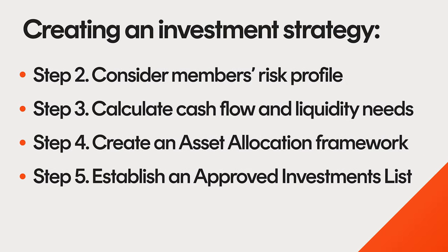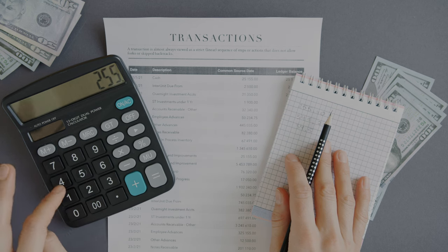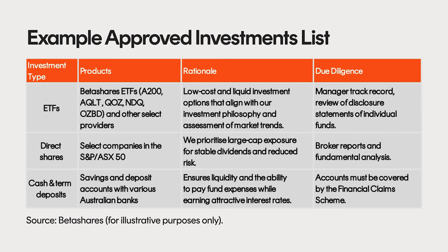Step 5: Establish an approved investments list. Retail and industry superannuation funds invest substantial time and resources in researching investment products. The selection, integration, and liquidity of these products are fundamental to the performance of a super fund. Now, this task falls squarely on the trustees of your SMSF. Super laws don't require specifying precise products, but effective strategies can often include a broad list of approved investments to steer their investment decisions. Think of establishing this list and a process to identify products as adding guardrails to your SMSF. It prevents members from investing in unfamiliar territory and ensures thorough due diligence before any new products or investments are introduced to the portfolio. Here's a practical example of what an SMSF's approved investment list could look like.